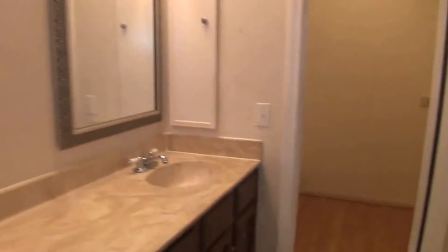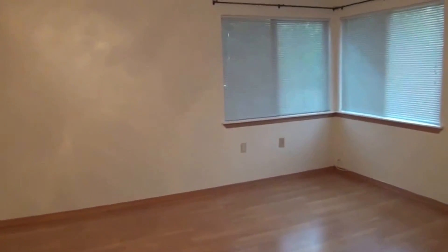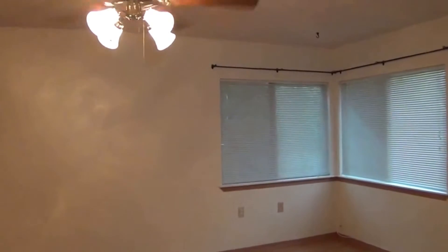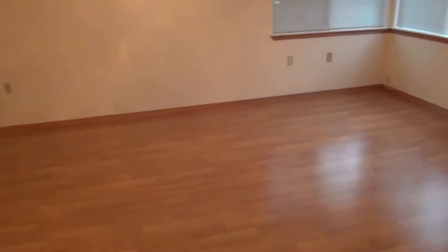If you'd like more information about this home or would like to schedule a showing, my name is Mark Fee. My cell phone number is 210-618-9161, or you can call the office at Liberty Management at 210-681-8080. Thank you.